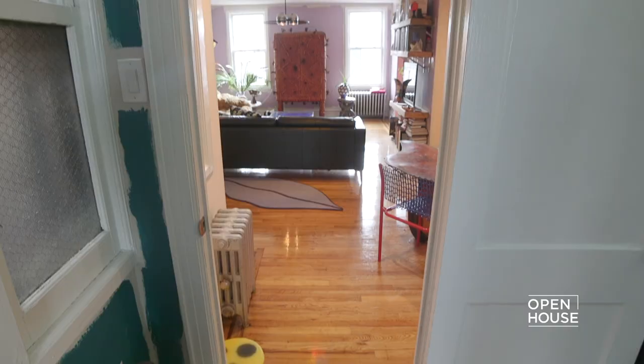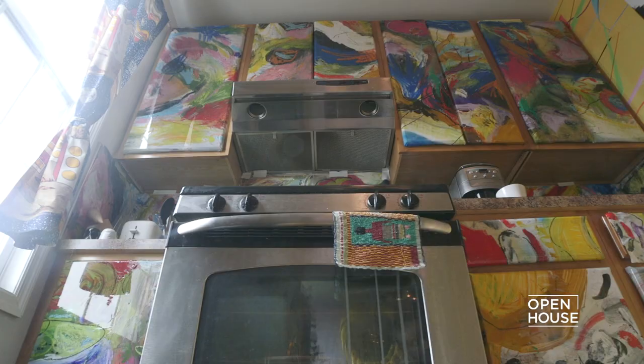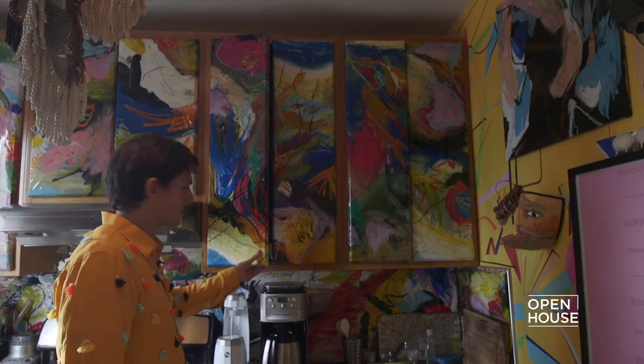Nick is sort of a reluctant collaborator in the house — he loves a weekend project, but it's never his idea. Like, he'd never suggest painting the cabinets bright Crayola colors, but when the idea gets suggested he thinks it's a fun way to pass the Sunday.